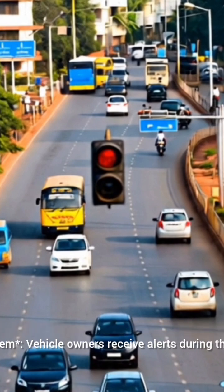Third, the alert system: vehicle owners receive alerts during the trial period, and fines will be imposed starting July 1, 2025.